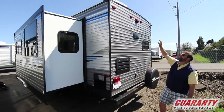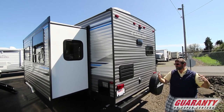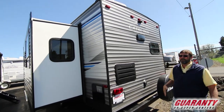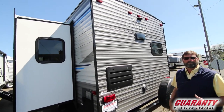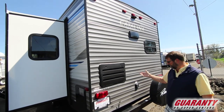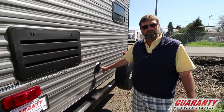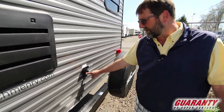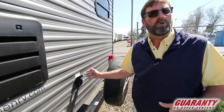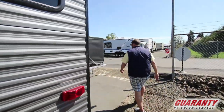Around the back, there's a nicely crowned roof with a great shape for good water runoff. It's also pre-wired for a backup camera, which is handy on a bigger rig like this. Another detail I really like is the removable shore cord — you don't have a hole in your trailer for mice to crawl in. Just take the cord off when you're done and store it.